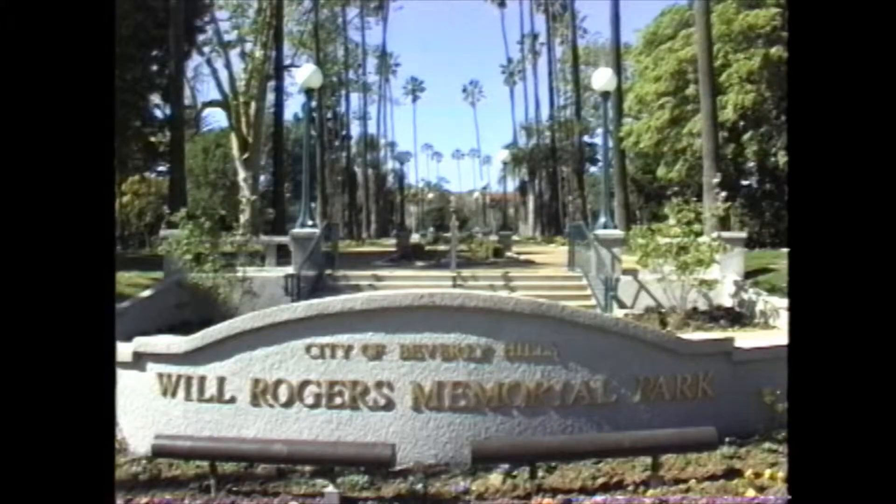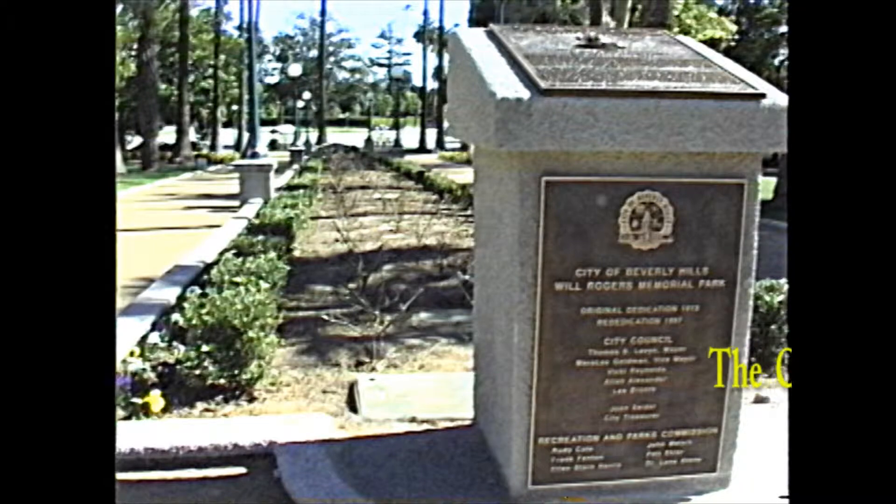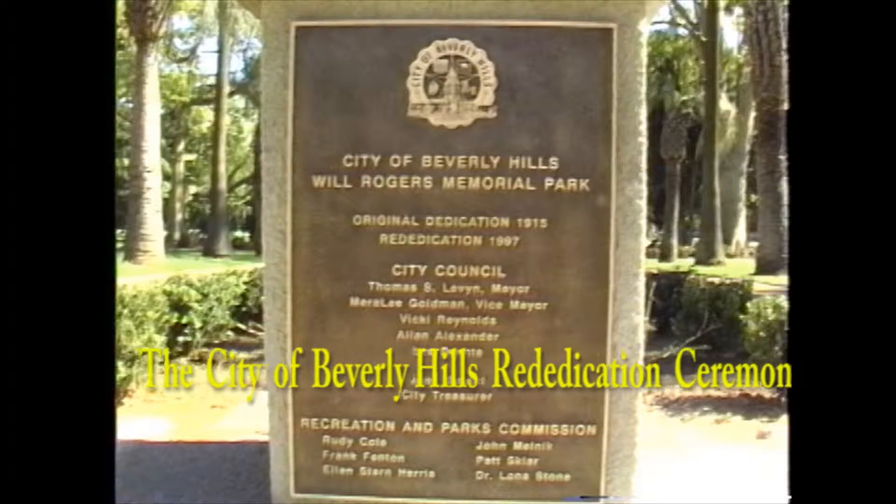The project came in just under a million dollars, and actually that's under budget. But it was spread out over three fiscal periods, so it's an extremely economical, complete restoration of a park.